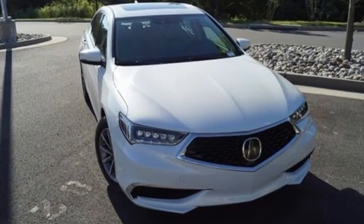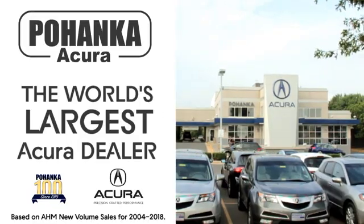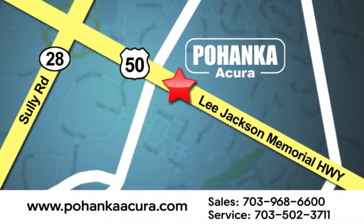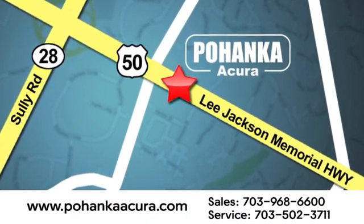Luxury, performance, Acura. See it for yourself when you take it for a test drive. Pohanka Acura is a great place to buy a car. We're conveniently located at 13911 Lee Jackson Memorial Highway, Route 50 in Chantilly.